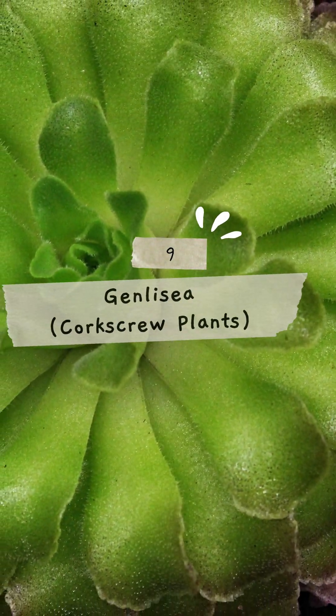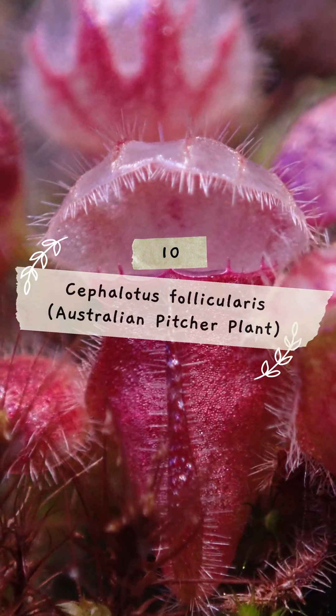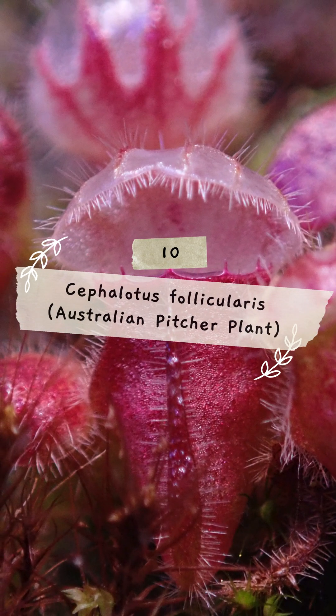9. Genlisea, underground leaves form spiral traps for small prey. 10. Cephalotus follicularis, sticky traps catch insects in pitcher-shaped leaves.